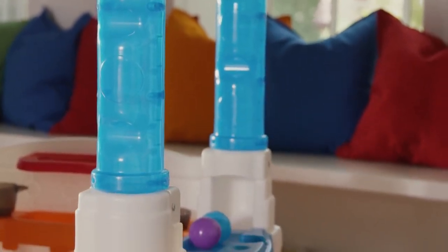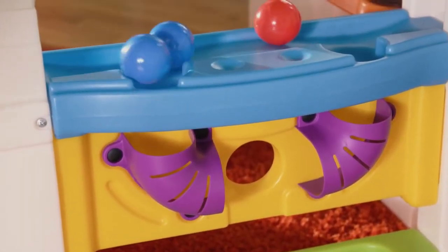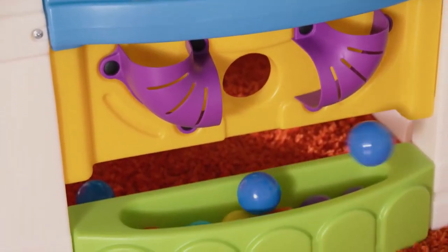Falling through the maze of activities, fling the balls into the house with the flipper and watch them roll across the countertop, twisting and turning through the labyrinth below.